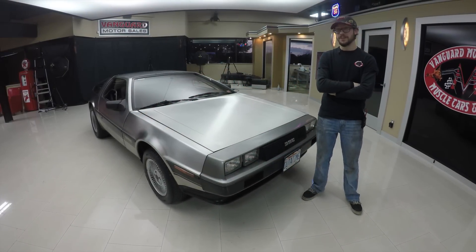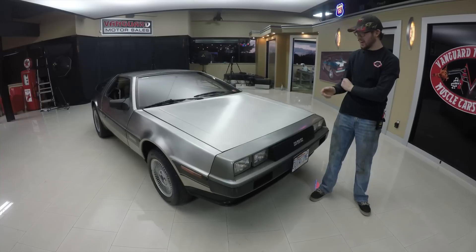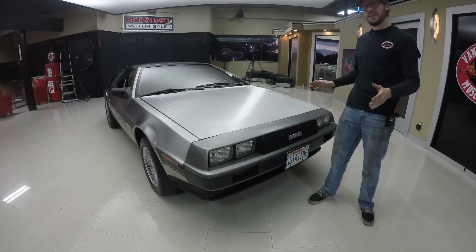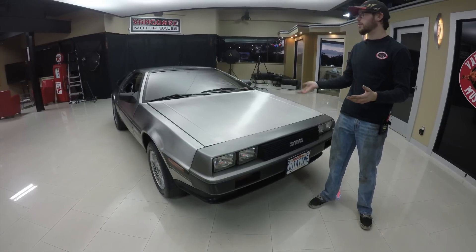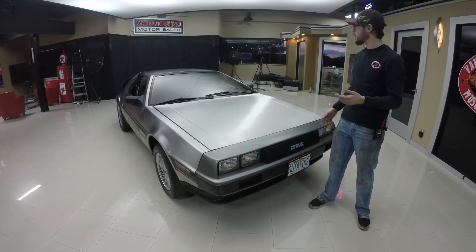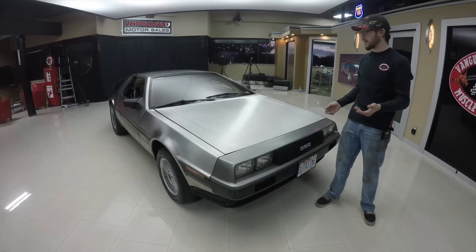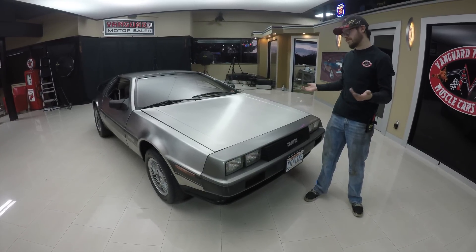Welcome back to Vanguard Motor Sales — my name is Kermit, not Marty McFly unfortunately. Behind me is a 1981 DeLorean, completely original. This thing is absolutely awesome; I've never seen one in person. It's just downright cool. We're going to throw this thing up on the hoist and show you all the technical ins and outs of it. We'll take it for a ride weather permitting, show you the interior and exterior — and I didn't say paint, because there's no paint on it.